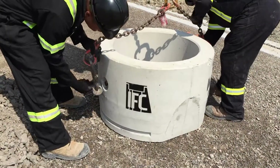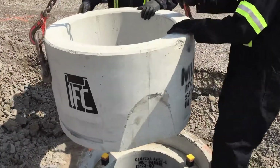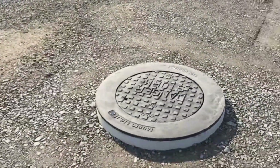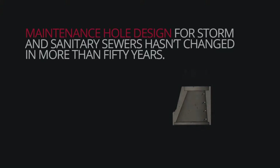A solid, single concrete structure with nowhere for cracks to initiate. A simplified, faster installation process. An innovative floating frame and cover — a system that saves money and promotes growth. The IFC is the first major innovation to maintenance hole systems in more than 50 years and warrants the attention of all stakeholders in this industry.